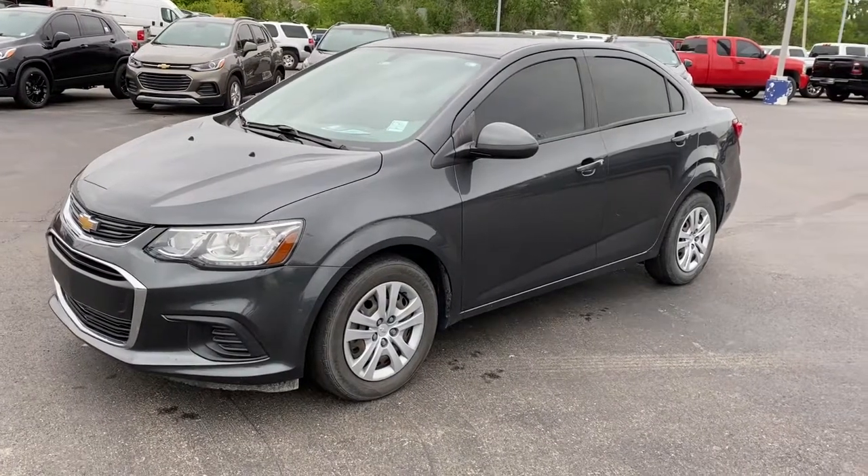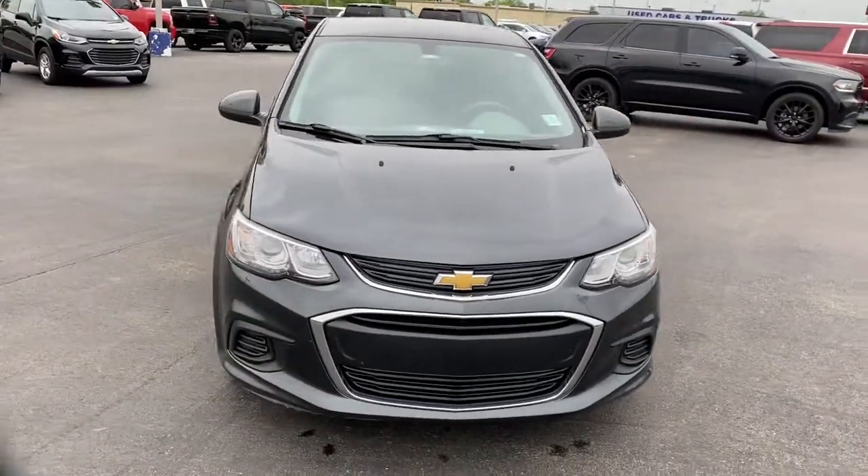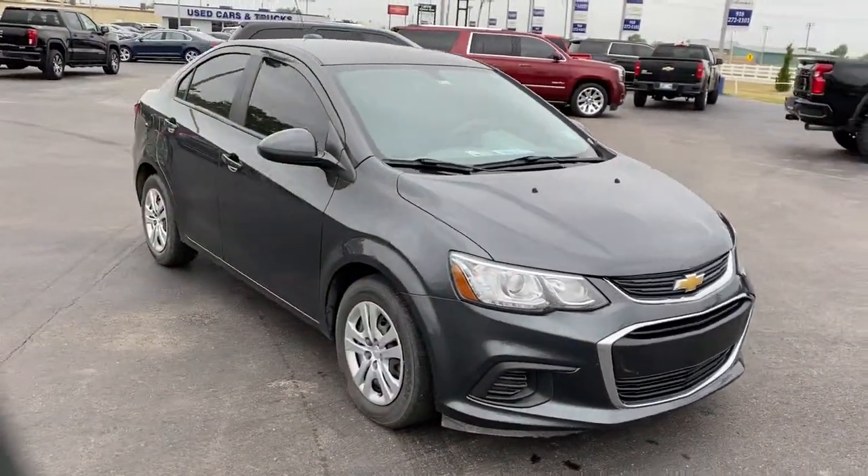You will be amazed by this 2017 Chevrolet Sonic. This vehicle is an outstanding buy with fewer than 35,000 miles on the odometer.